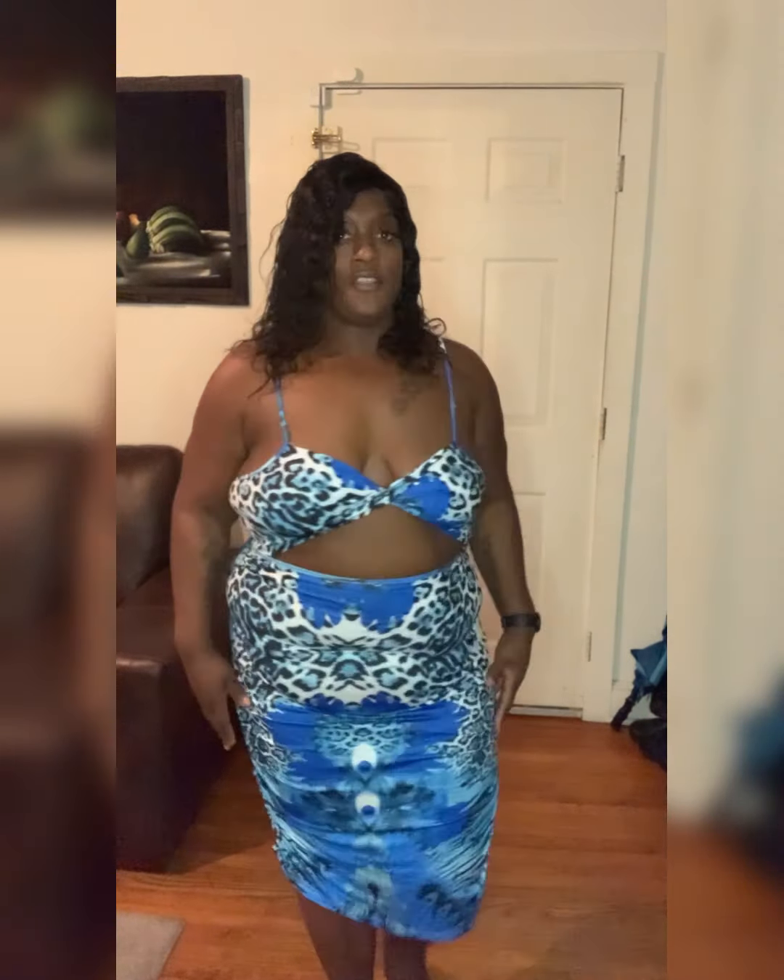Let y'all see what it's giving. I like this dress — it's very comfortable. I feel sexy. This could be worn with some heels. I got it for my birthday trip next week. It's a 4x and it's very stretchy, so if you like stretchy and comfortable, this is the one.